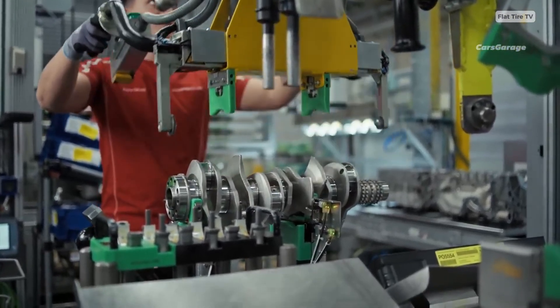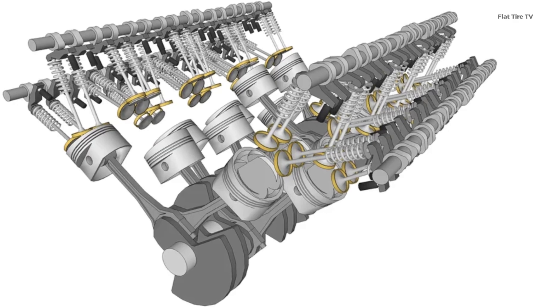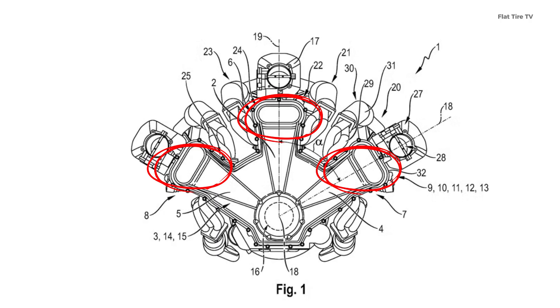What's truly fascinating is that Porsche describes it as a real W engine — not the W12 or W16 layouts we're used to seeing, which are often just two V engines joined together, but rather three true lines of cylinders converging into one.